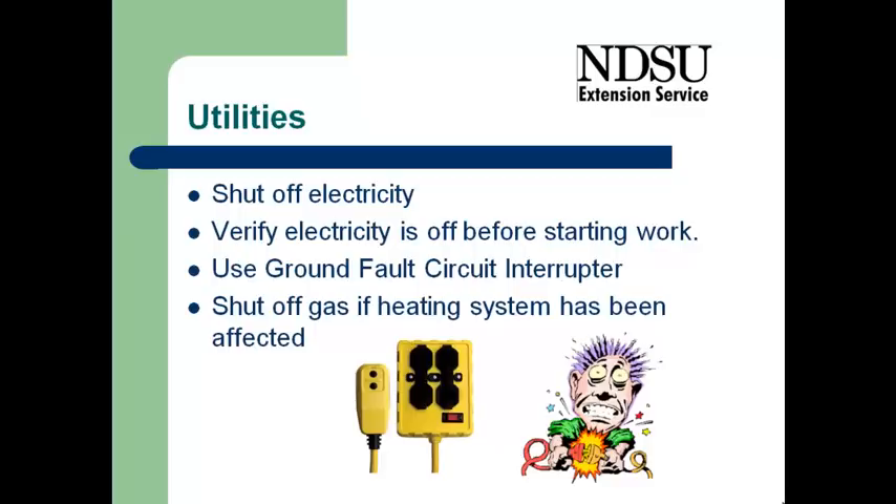make sure that the electricity is off in the areas where you will be working. And then I strongly encourage you to use a ground fault circuit interrupter on any electrical equipment that you're going to be using.